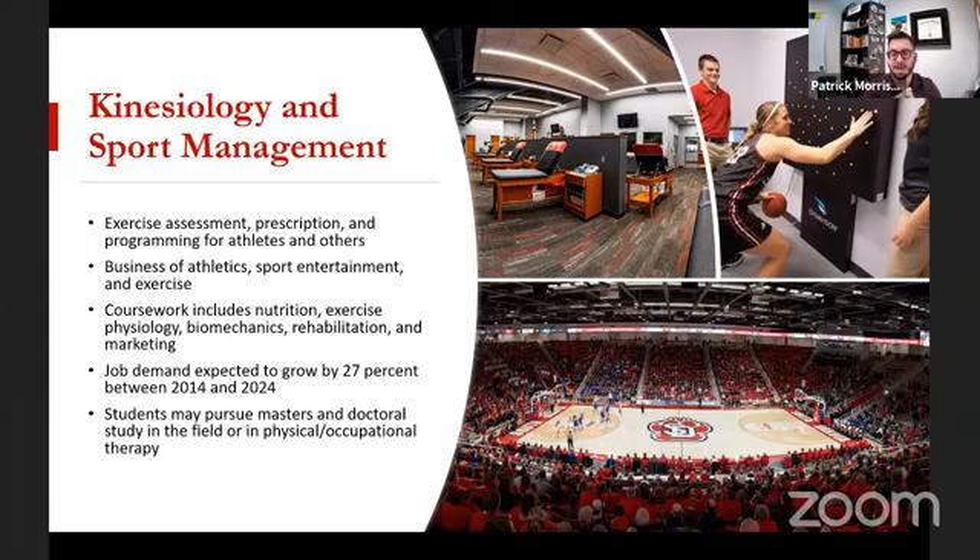Job demand has been growing quickly — expected growth of 27% by 2024 from 2014 numbers — largely because this is a very rapidly growing industry and sports are a big part of U.S. culture. For postgraduate work, you can definitely do master's and doctoral programs in the field, including exercise science degrees. This is also a nice degree if you're thinking of going into physical therapy or occupational therapy programs at the graduate level, since the body mechanics and physiology naturally lead into those areas.